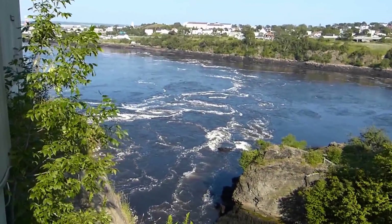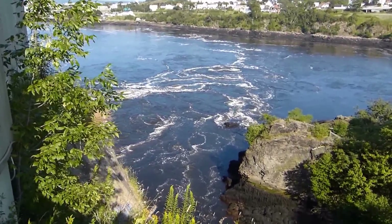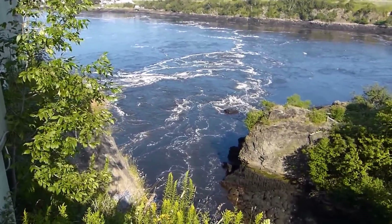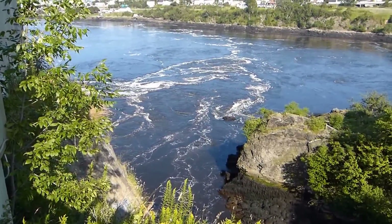St. John, New Brunswick, Canada, July 25, 2014. Standing above reversing falls just prior to low tide.